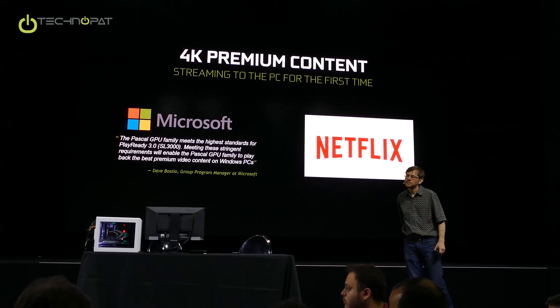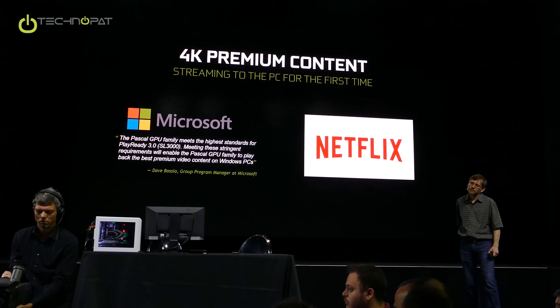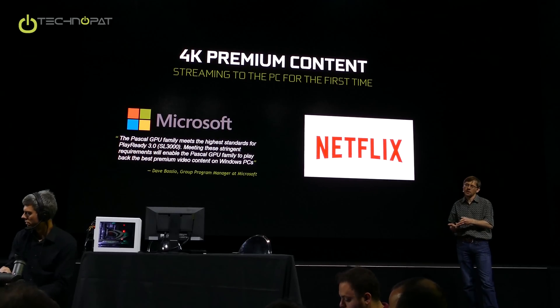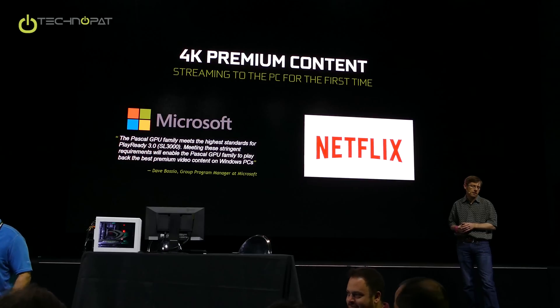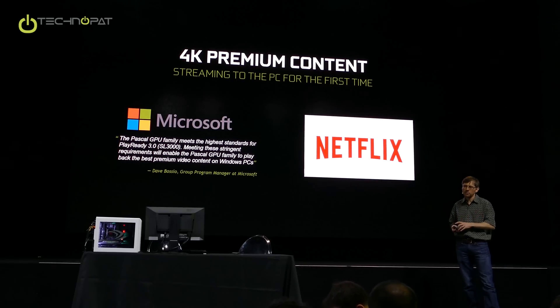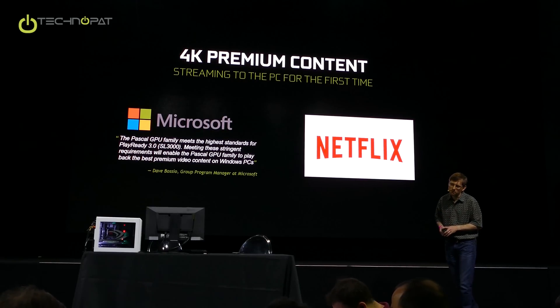Second-generation Maxwell had decoding and HDCP 2.2. So what is it that Pascal actually adds to be compliant with PlayReady 3.0 that Maxwell lacked? There are at least two things. One is some security features related to this technology that Pascal adds. The second is that for many of these 4K content providers, they actually stream the data in 10-bit HEVC. If you're streaming HEVC 10-bit, that's a new capability we're bringing in for Pascal.